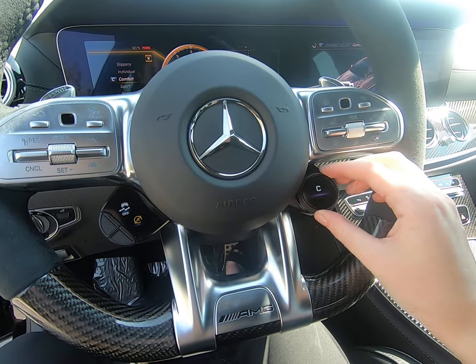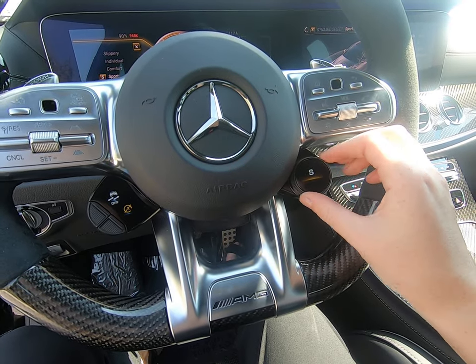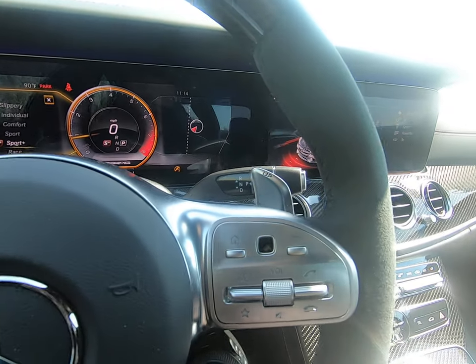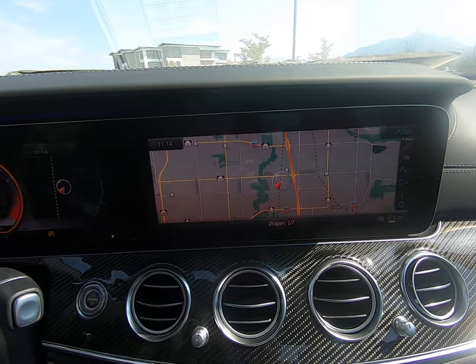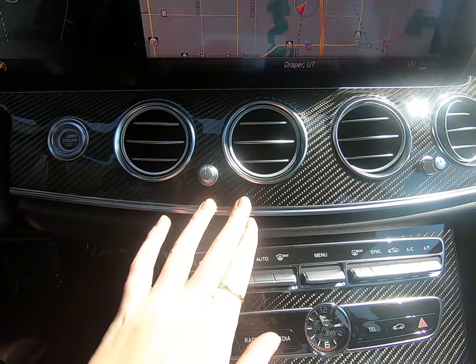All you have to do is twist and you can navigate through all the different dynamics in the vehicle. There's Slippery, Individual, Comfort, Sport, Sport Plus, and Race. You can see I have navigation pulled up here as well. Beautiful circular fans — I love this trim work here.